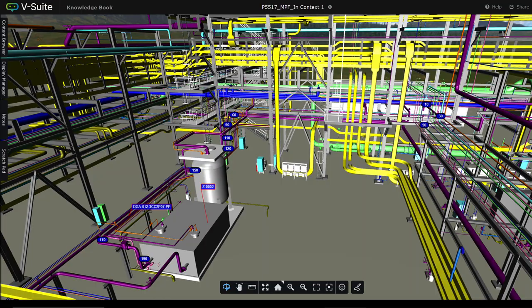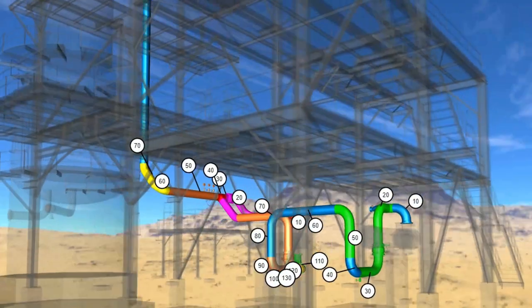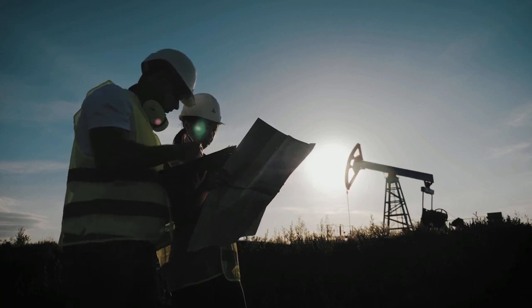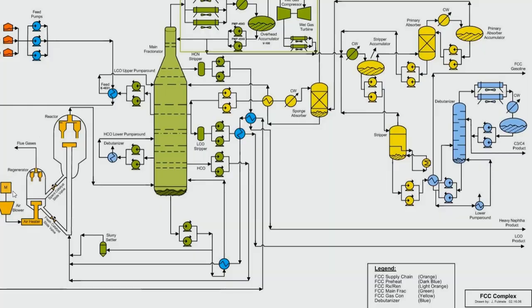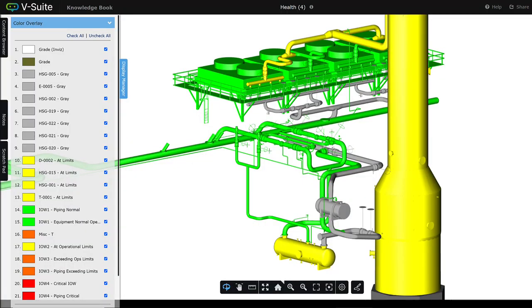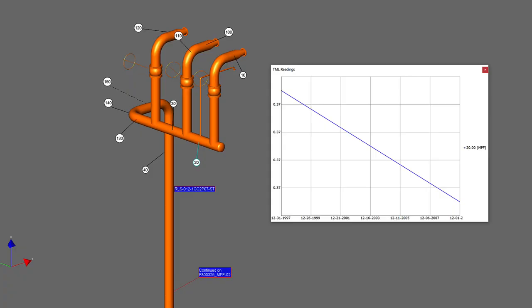This all helps prioritize work, filter out noise, and focus on what matters most. Directly from APM, you can now bring 2D diagrams to life with 3D visualizations for things like risk-based inspection, corrosion loop, and asset thickness data.